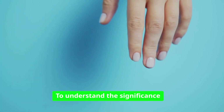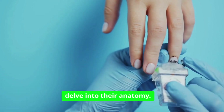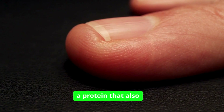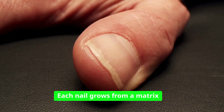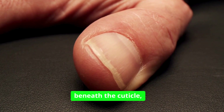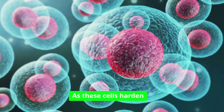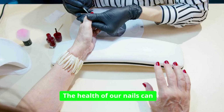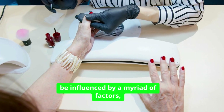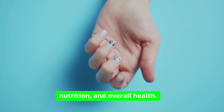To understand the significance of our nails, we must first delve into their anatomy. Fingernails are composed primarily of keratin, a protein that also makes up our hair and skin. Each nail grows from a matrix beneath the cuticle where new cells are generated and pushed outward. As these cells harden and die, they form the visible nail plate. The health of our nails can be influenced by a myriad of factors, including genetics, nutrition, and overall health.